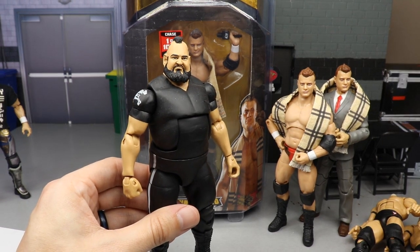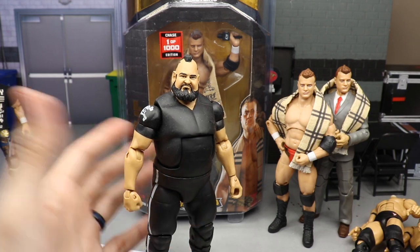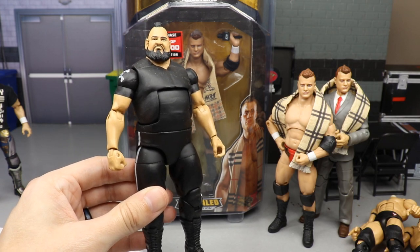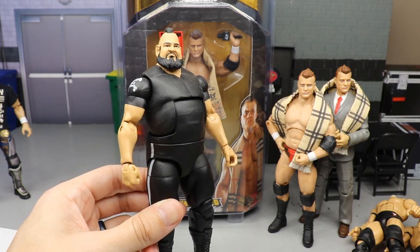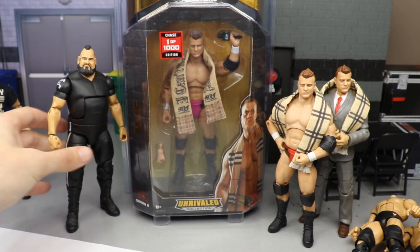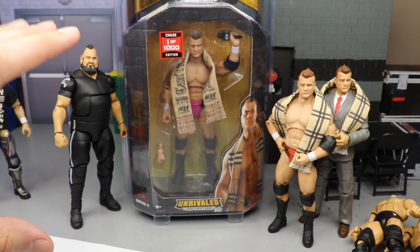Another thing I wanted to point out is this One Man Gang figure. This custom One Man Gang is available on my eBay page - I've been trying to sell it forever. The price is set, I'm not dropping the price. But if you guys would like to add this to your collection, it's over there on the eBay page. I doubt Mattel will ever make this, but anything's possible.